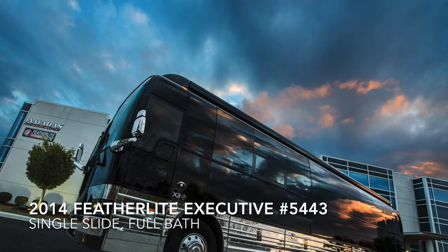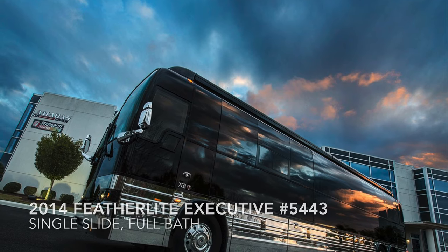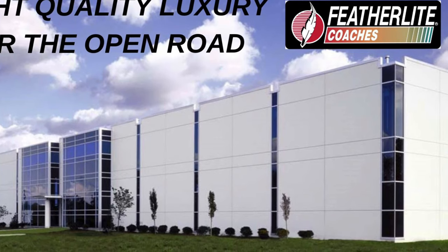This is a 2014 Featherlight Executive Single Slide X3 Chassis Coach, available now at Featherlight Coaches. Contact us at featherlightcoaches.com. We'd be more than happy to show you a more in-depth view of this online.